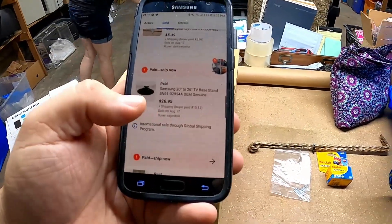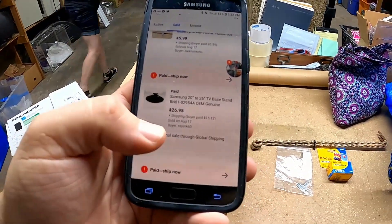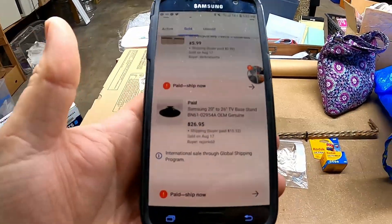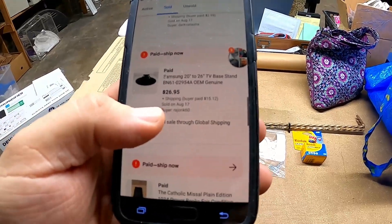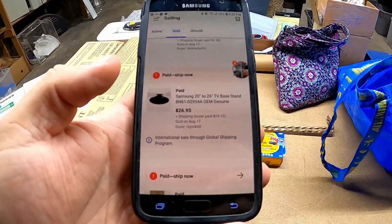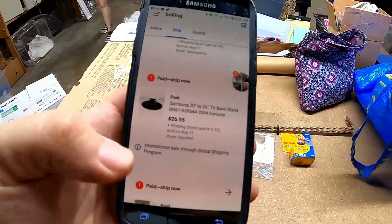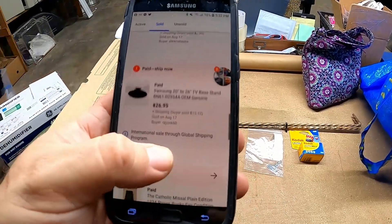We already pulled the Samsung TV base at home. We sold it for $26.95 with $15.12 shipping and handling — not a bad deal. TV bases, you can find them at thrift stores quite a bit, and yard sales and stuff like that. They're like car parts — pick them up because somebody's always going to need them.